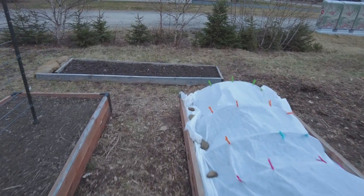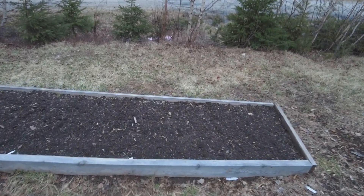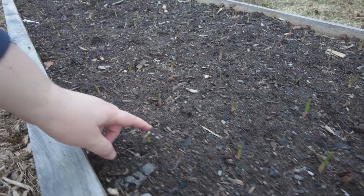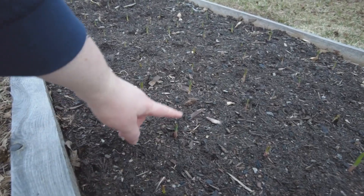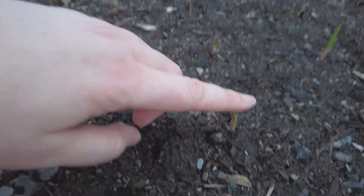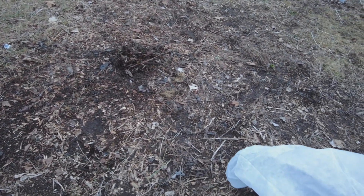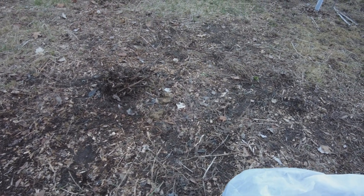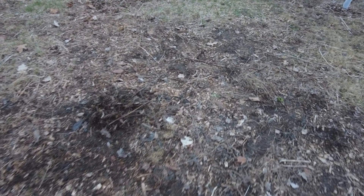I'll take you back here to see the garlic patch because a few days ago this had nothing in it, and now you can see there are little spears just popping up. That's very exciting to see. Over here, this was where there was a bunch of dead comfrey and asparagus that I hadn't cleaned up in the fall. So I've cleaned that up now. There was a bunch of dead sunchoke stalks here that again I didn't clean up in the fall, and I've cleaned it up now.